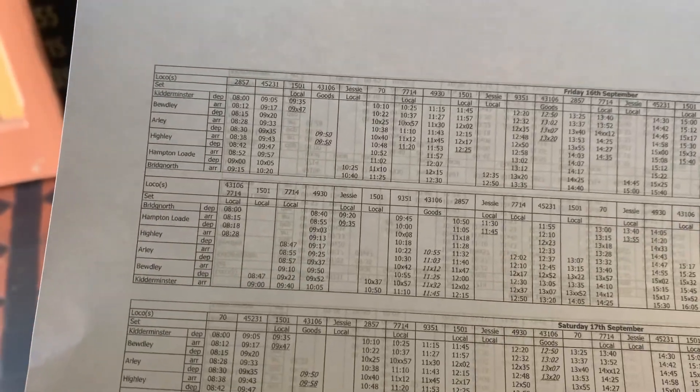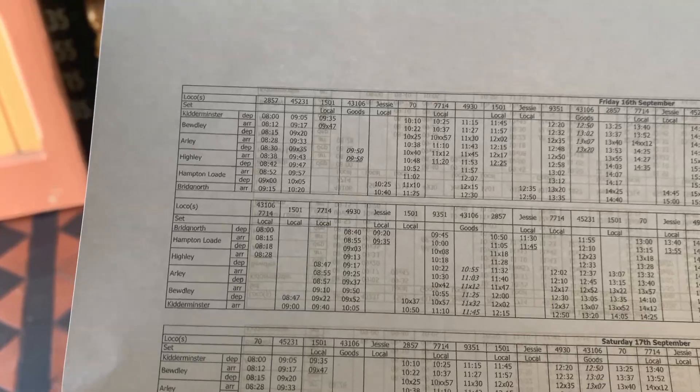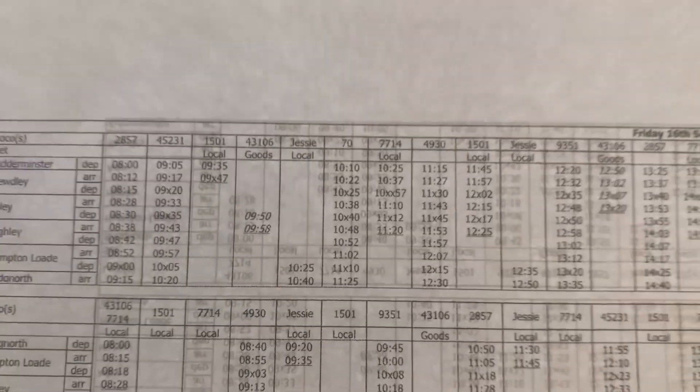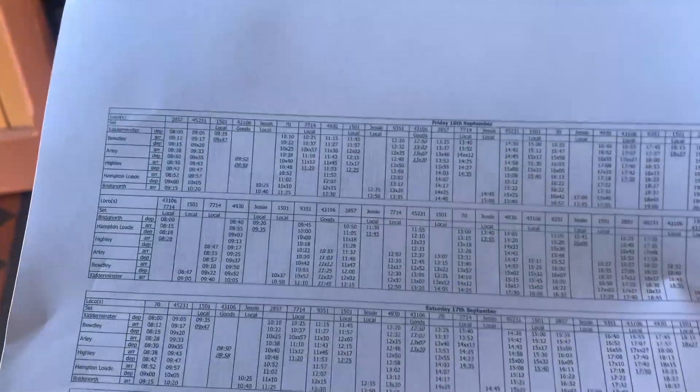Just got the timetable here. Today is Friday the 16th, so we want 1501 at 09:35, and we're basically just going to spot all the trains arriving and leaving Kidderminster Town all the way up to 11:15. Once we see Hagley Hall leave, we're going to head off to Stourbridge Junction.